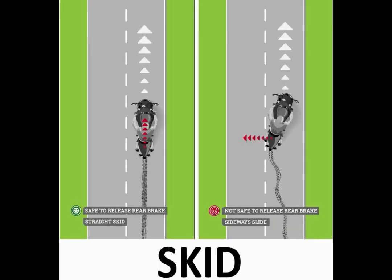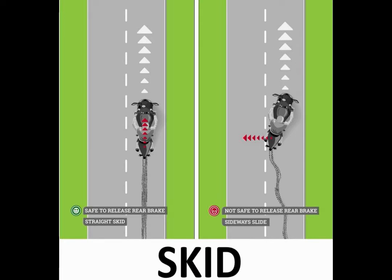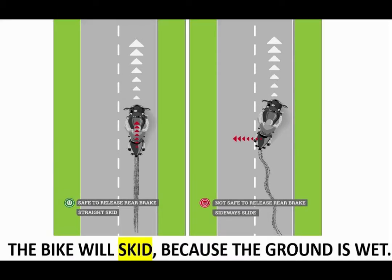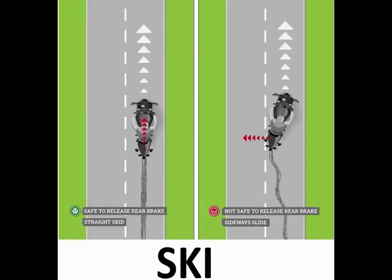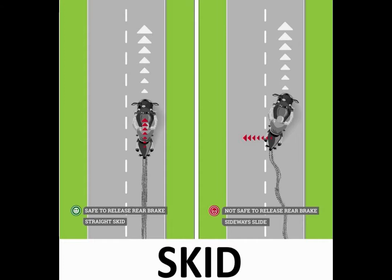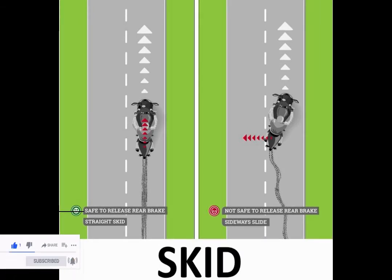Moving ahead, the next word that you can see is 'skid.' Skid means when a person or a vehicle slips due to a slippery or wet surface — for example, the bike will skid because the ground is wet. So let us spell skid: S-K-I-D, skid. And let us repeat: S-K-I-D, skid.